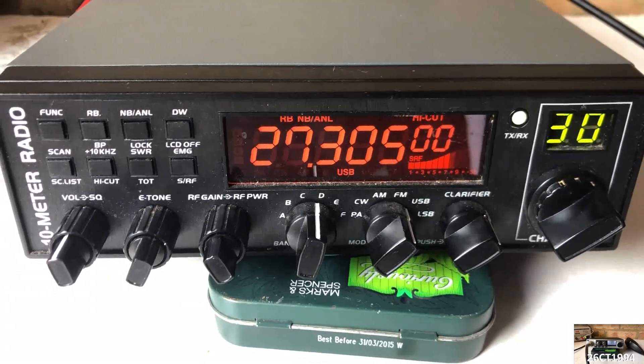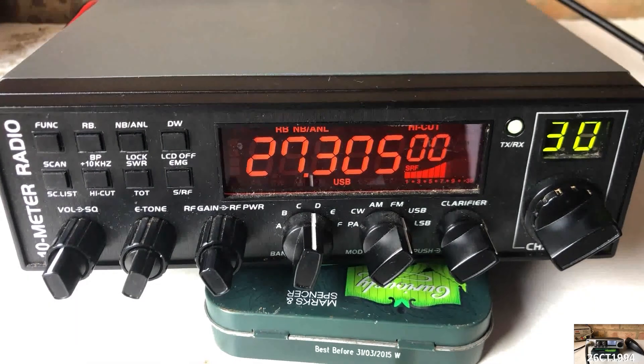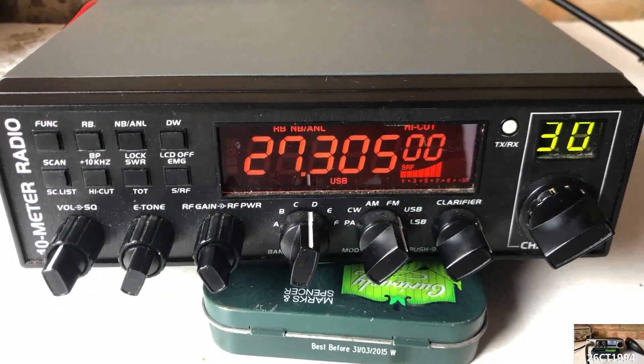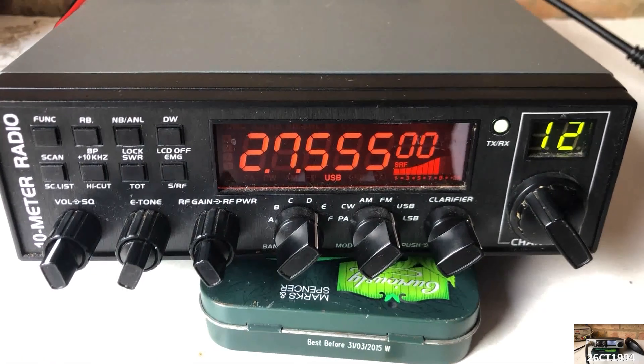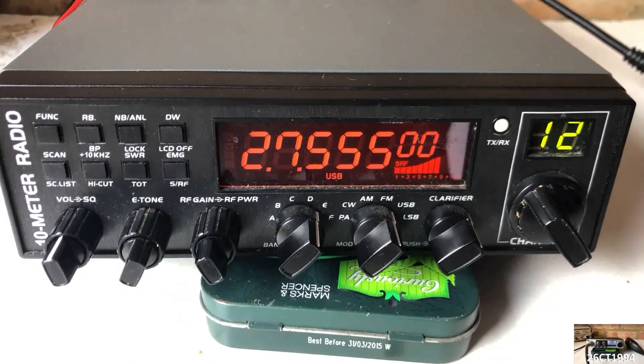Whilst filming we then started to get all sorts of pops and crackles across the frequency. Switching back to the triple five it was the same kind of thing, with those pops and crackles all over the frequency.